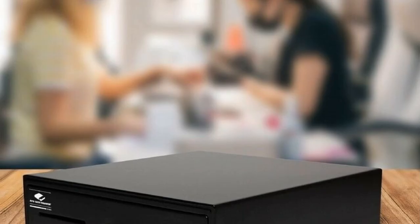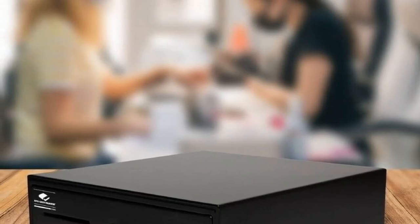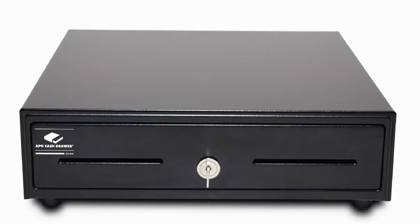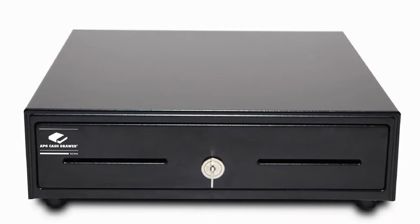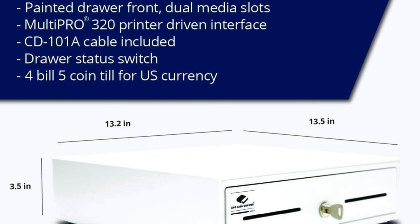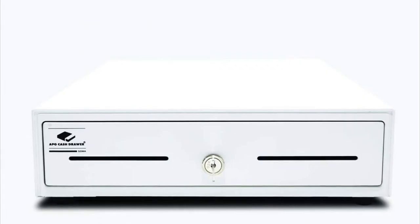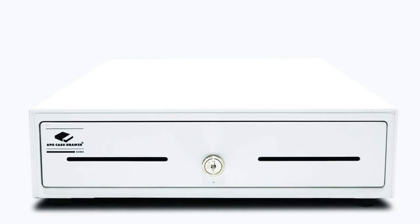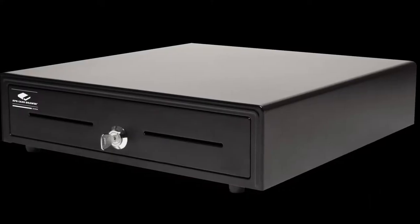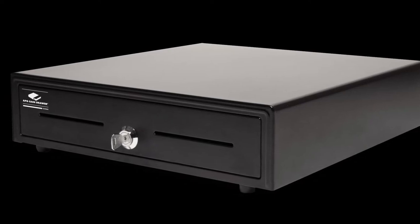APG VP 320A W1416 Viserio Series Standard Duty Cash Drawer. The all-white drawer comes with a plastic till that has four bill compartments and five coin compartments, finished with two media slots for inserting checks, credit card receipts, or other transaction papers. Equipped with APG's Multi-Pro 320A interface.